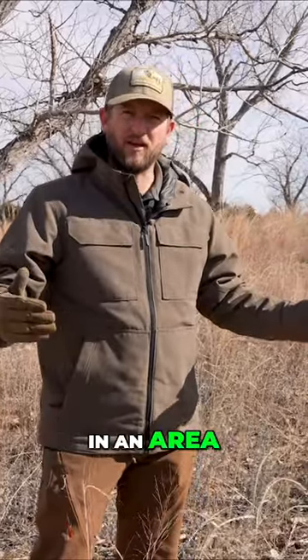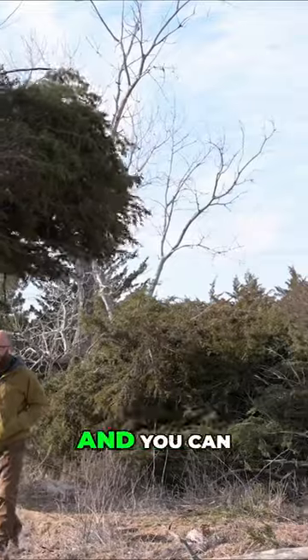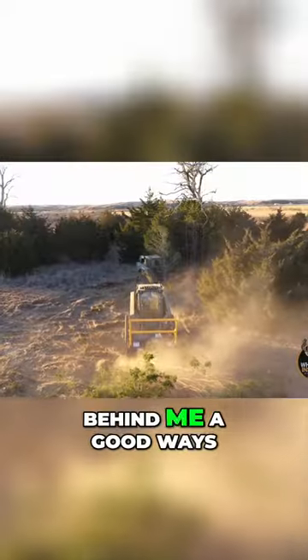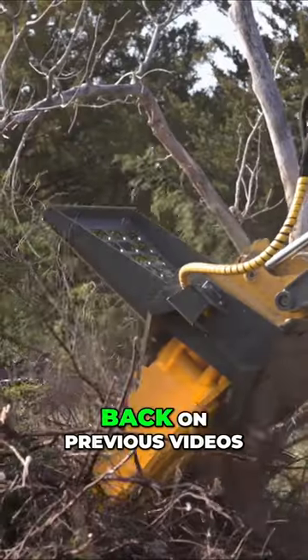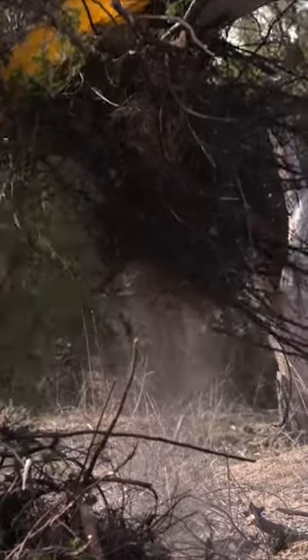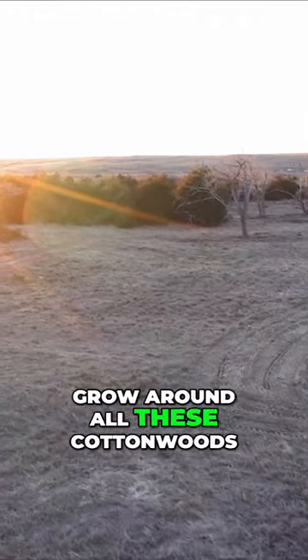So I'm standing in an area that used to have lots of eastern red cedar, and you can still see remnants of those behind me a good ways. But out in here you see these scattered cottonwoods. If you go back on previous videos, you saw where they used the quick attach equipment to rip out these cedars that had built up and started to grow around all these cottonwoods.